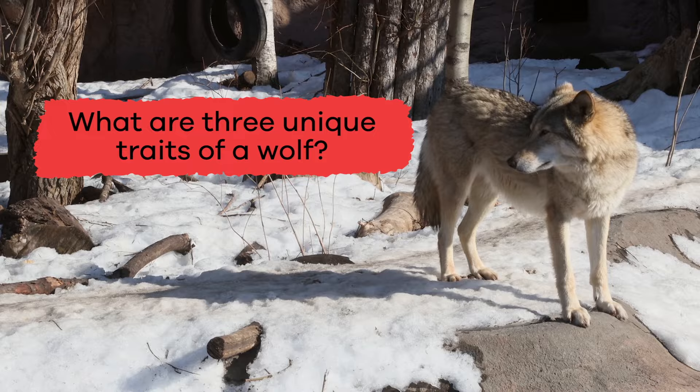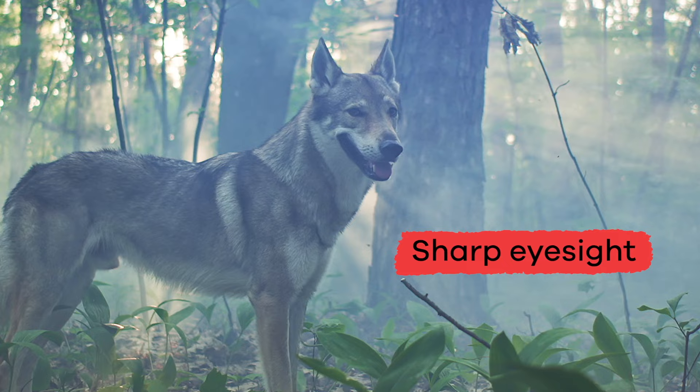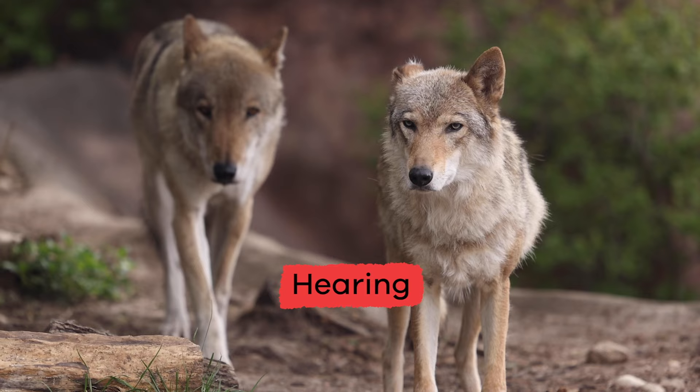What are three unique traits of a wolf? They have a keen sense of smell, sharp eyesight, and exceptional hearing ability.